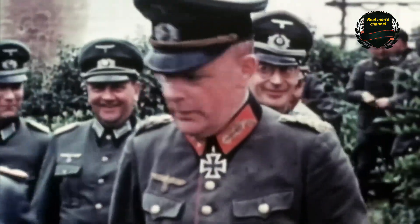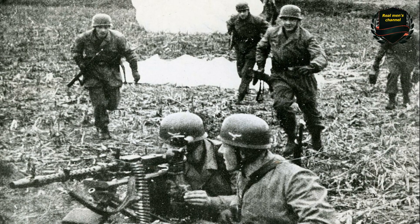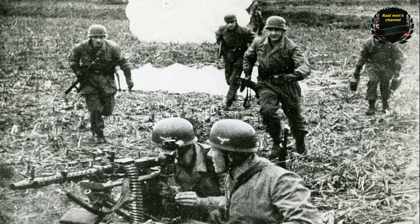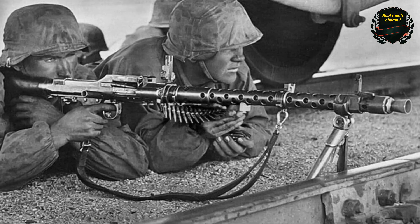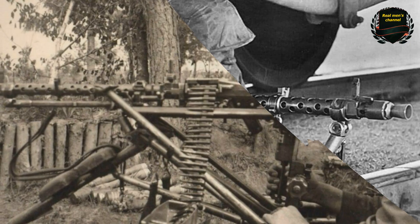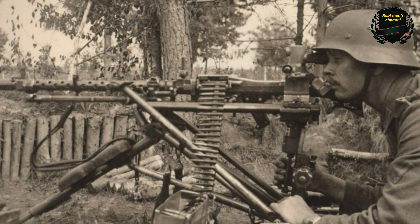However, during the war, German generals quickly realized that they did not need a masterpiece, but rather something simpler. The MG-34 had only two drawbacks, but they were extremely significant. It was exceptionally complex and expensive to manufacture, and it also imposed very high demands on ammunition quality and on the skill of the operator.